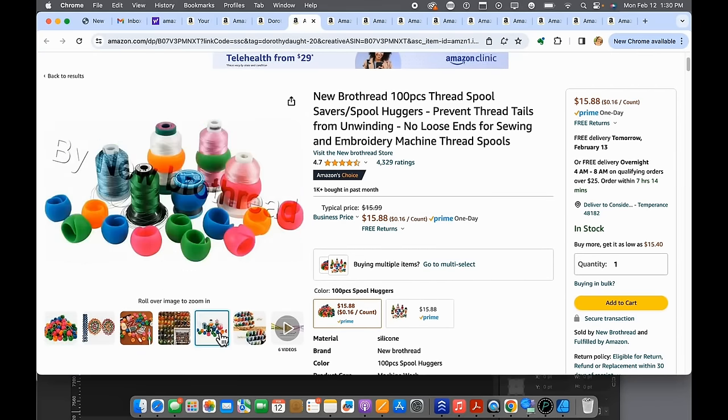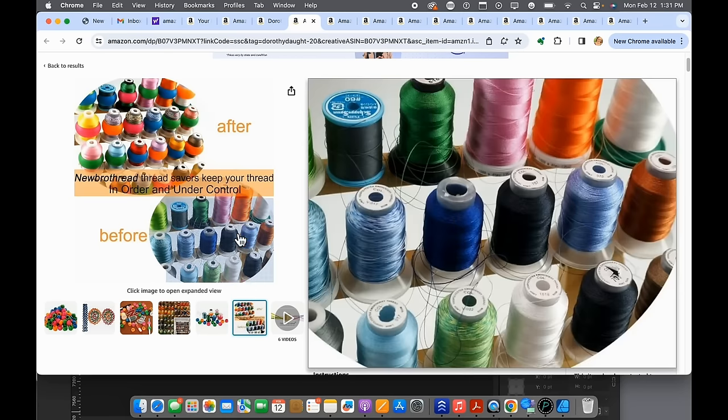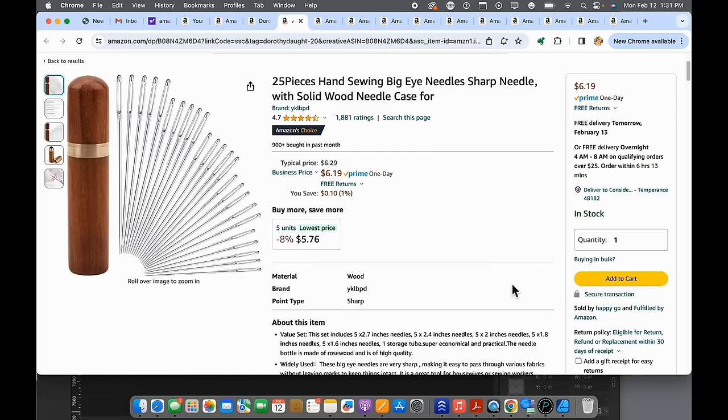Number nine — these are great to wrap around thread as you use it, to keep threads from getting tangled and jumbled. They still fit on racks when they have these on them, which I really like. You can use them on embroidery thread, on smaller cones, and on regular-size spools. It's easy — just grab this little rubber thing and throw it on there. Definitely a good product.